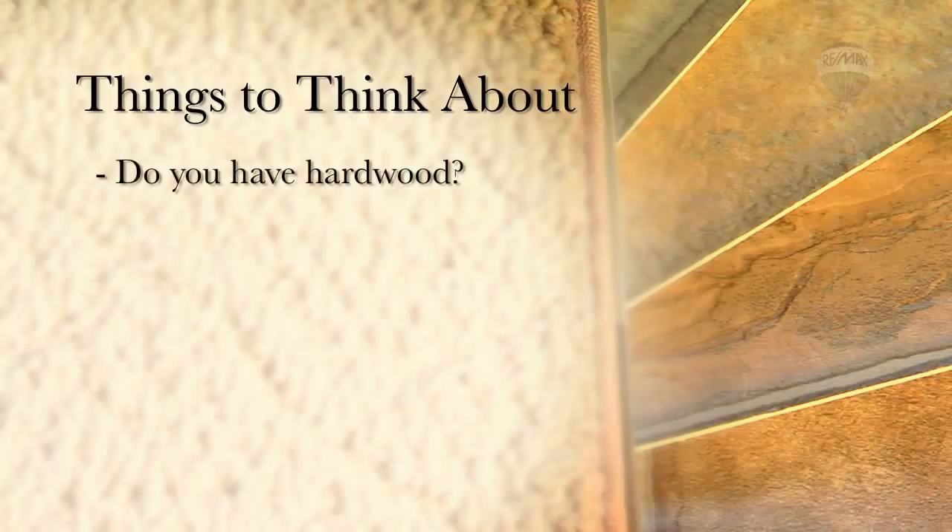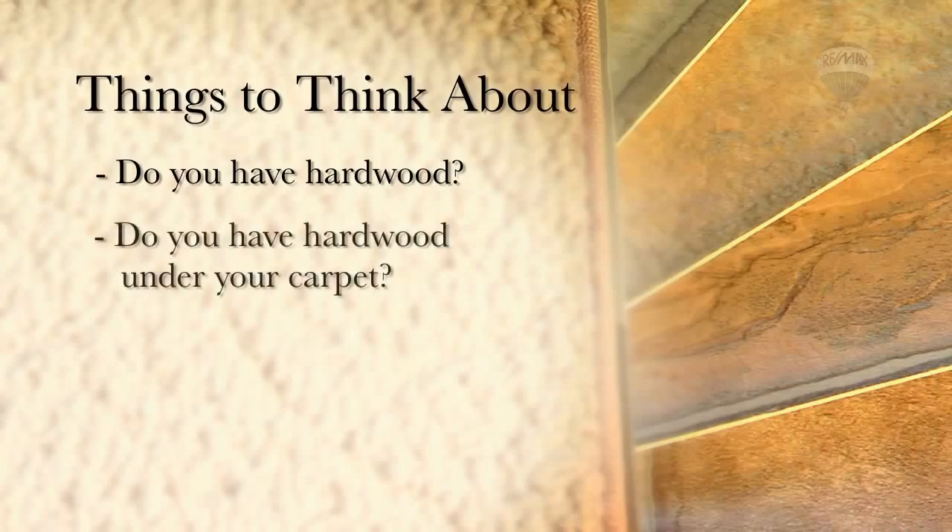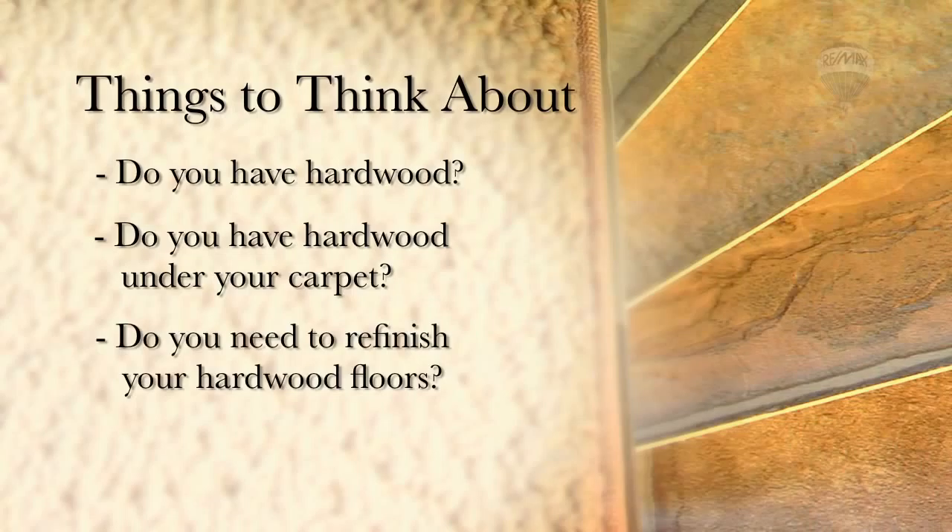There is a large selection available, so it will be easy to find the right flooring that will fit your budget. Do you have hardwood, or is there hardwood under the carpet? Hardwood is a great selling feature, so make sure to remove the carpet, and if need be, have the wood refinished to make it look like new.